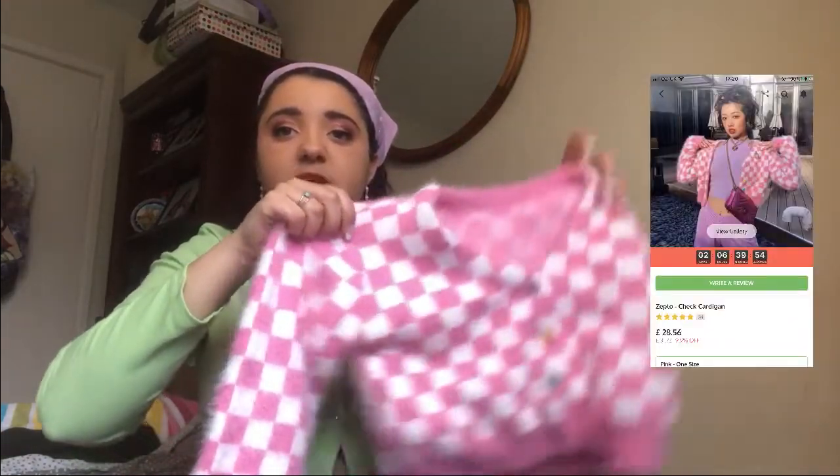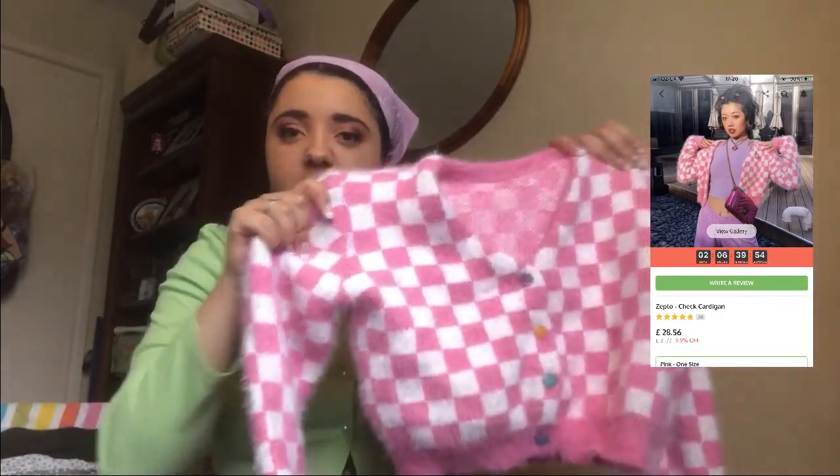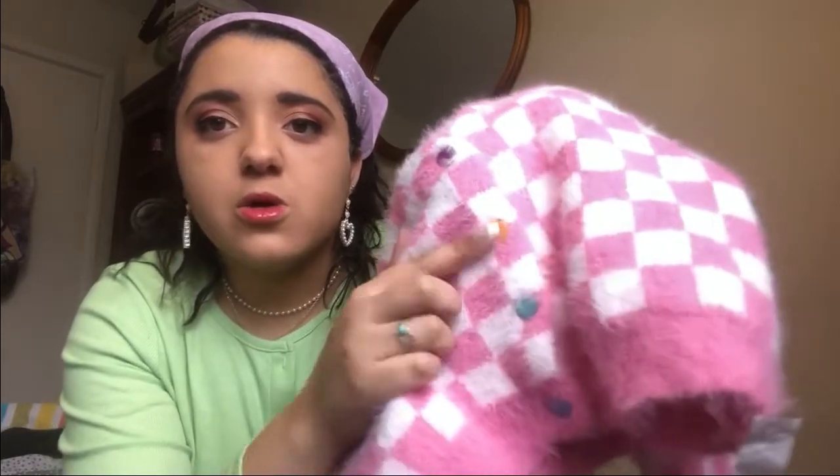The next item I was so disappointed with because I've seen other YouTubers get it and it fits them. It's a one-size cardigan — the arms are okay but the body just doesn't work. It has beautiful heart-shaped buttons in multicolored all the way down, pink and white check fluffy material, really soft on the inside — it would be so comfortable if it fit, but it doesn't.